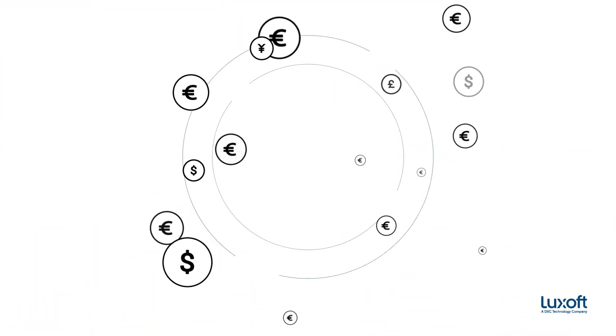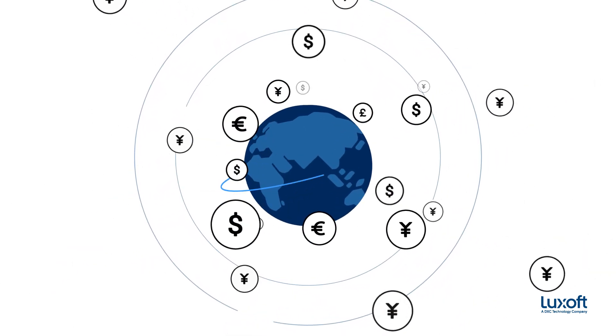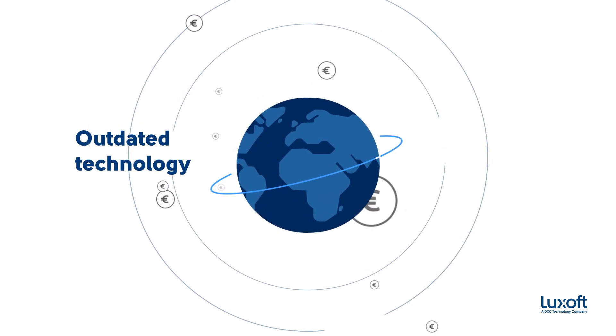Why is sending money to a credit union member in another country so slow and unpredictable? Current methods rely on slow, outdated technology laden with risk. More importantly,